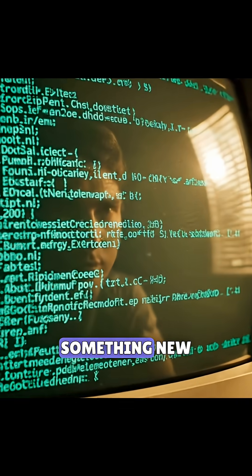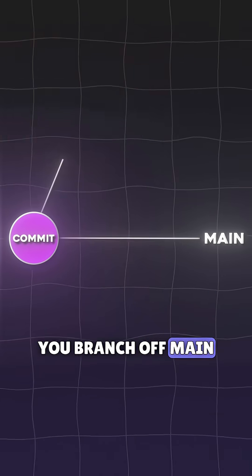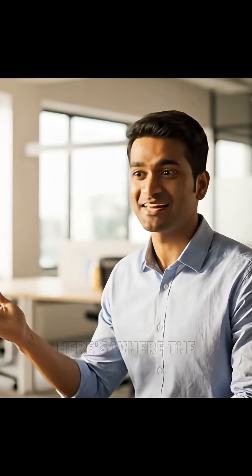Say you're working on something new — a feature, a bug fix, or maybe even fixing a typo in the readme. You branch off main, do your thing, and then push your changes. Once you're happy with it, you open a pull request, kind of like saying, hey team, check this out. Here's where the magic happens.